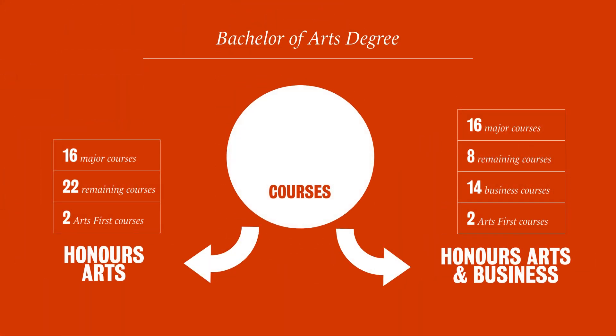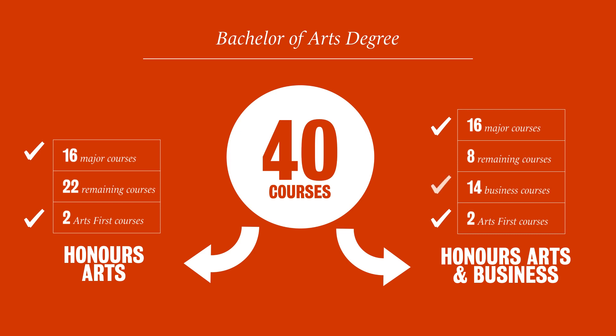And that all brings us back to the magic number: 40. So that's what's in the Bachelor of Arts degree. You've got your two Arts First courses, your 16 major courses, and if you're in Honors Arts in Business, you've got those 14 business courses. The remainder of your classes make up your breadth requirements and any electives that you might choose to take.